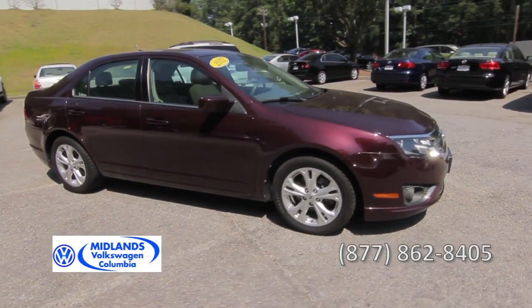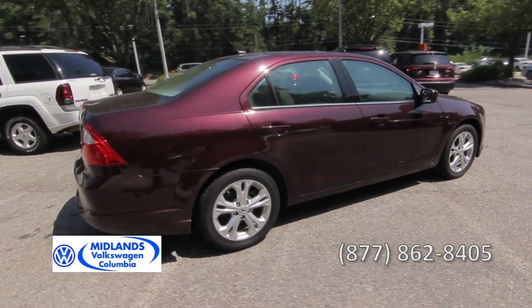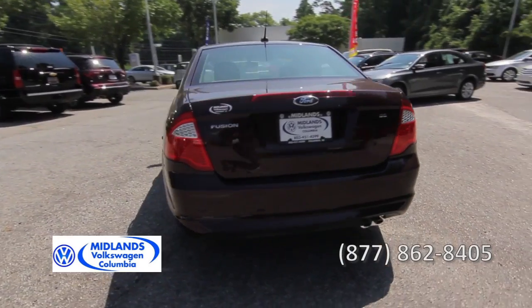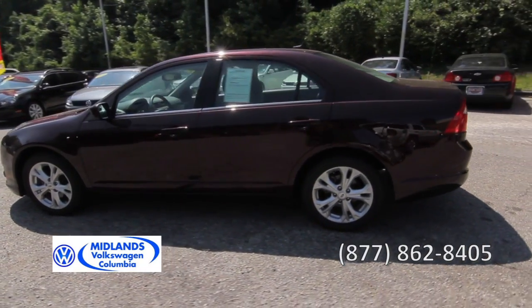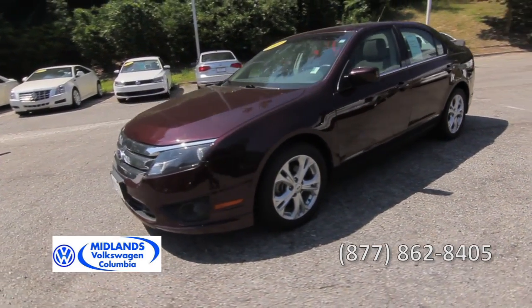This one-owner 2012 Ford Fusion has a 2.5-liter four-cylinder engine with good fuel economy. Front-wheel drive, 54,000 miles, speed control, a security system, and four-wheel independent suspension.